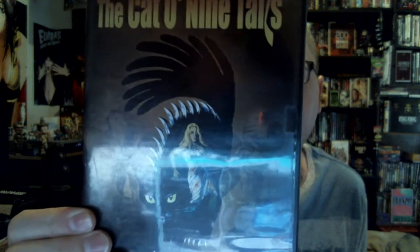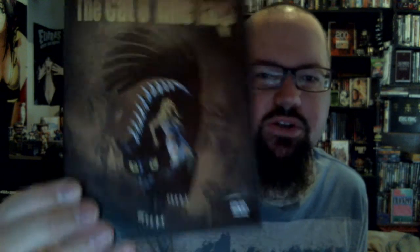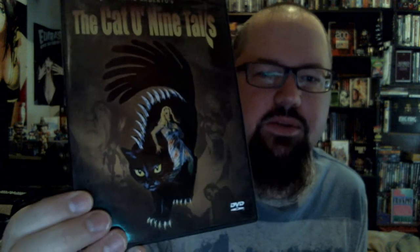Strangeland. I've seen this dozens of times. I love Dee Snider but I have never actually listened to the commentary on this by him, so I figured I'd pick it up again. Dario Argento's Cat of Nine Tales — this is Argento's second film, back when he was still good. This is another one that's really expensive, so when I saw it for only a few dollars I knew I had to pick it up.